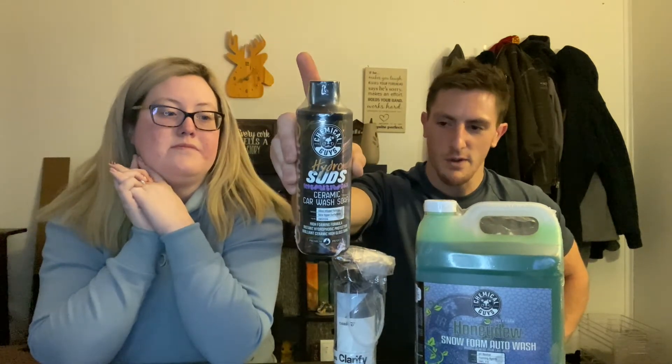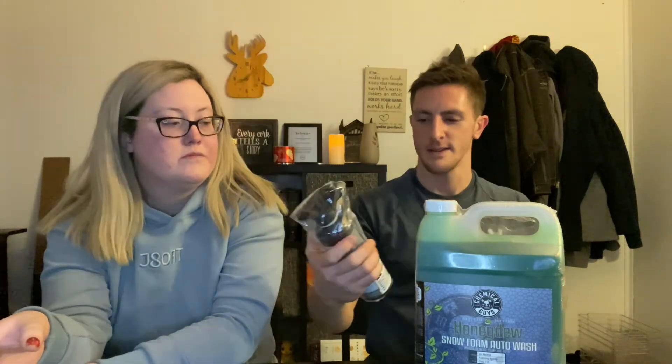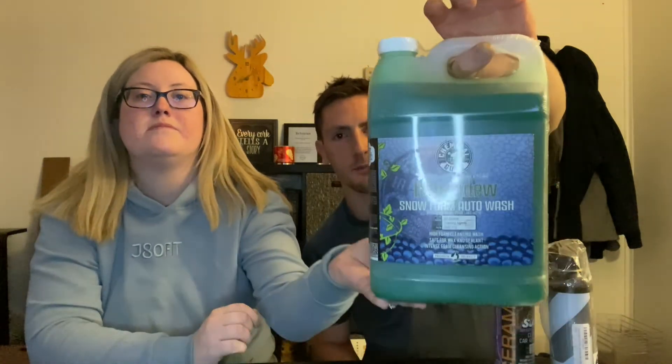I'm really big into detailing my car. She got me Chemical Guys Hydro Suds — because I have a coating on my car, it has to be pH neutral. She also got me Carpro Clarify, which is a great window cleaner. He had like six empty bottles in the garage, so I knew he'd want more. Also Snow Foam — great if you have a foam cannon.